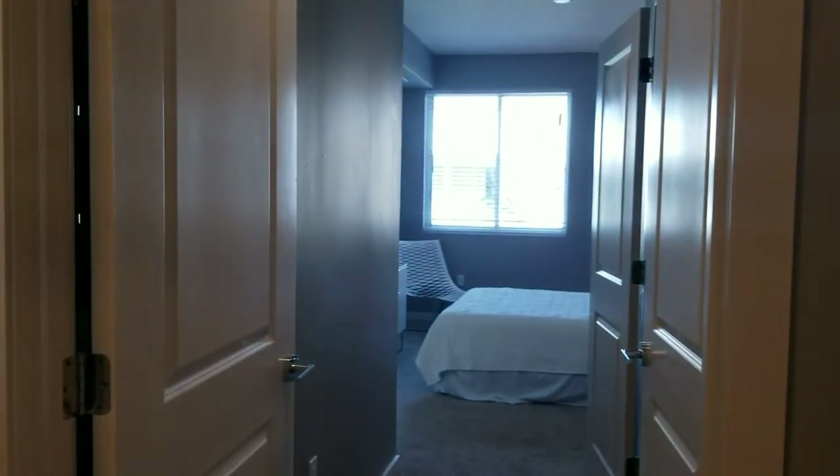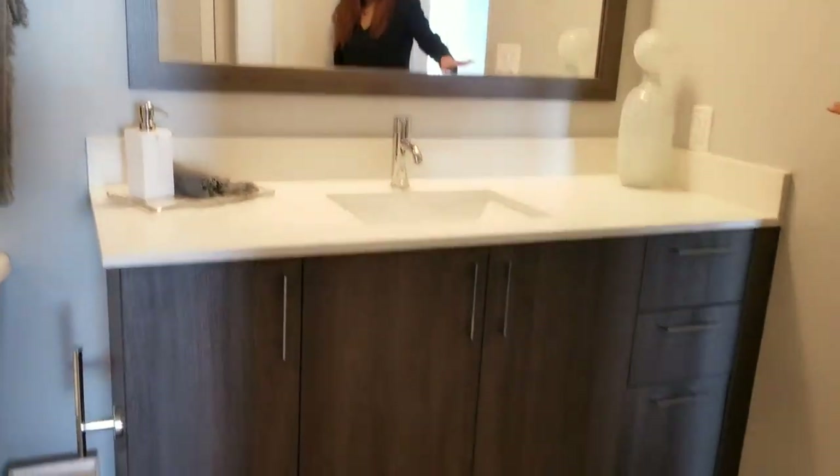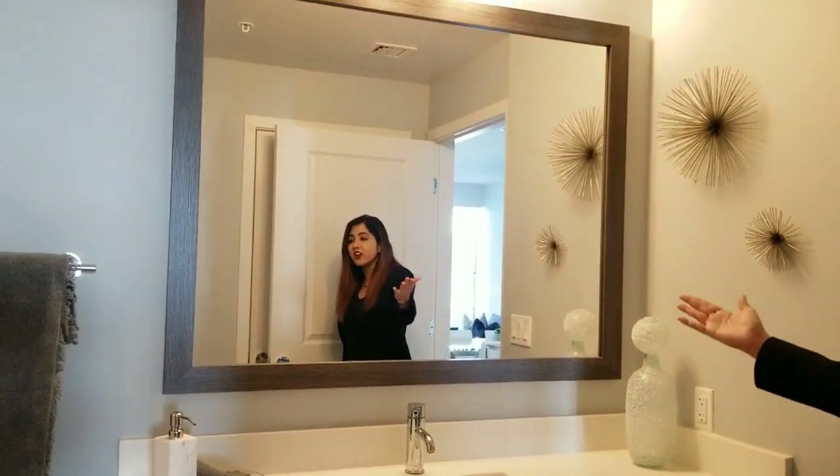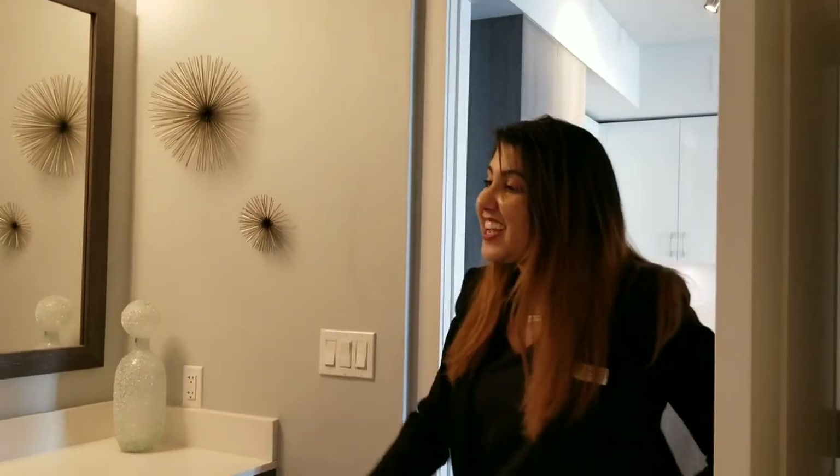This is a dual entry bathroom, so you can actually close either door for privacy. What I love about this second bathroom is the huge vanity and a ton of storage space at the bottom, as well as a very large mirror. And of course this bathroom also has an absolutely gorgeous soaking tub.